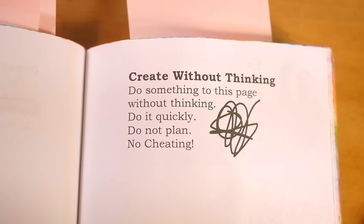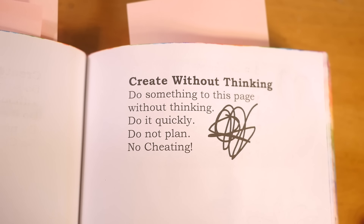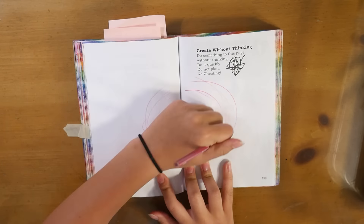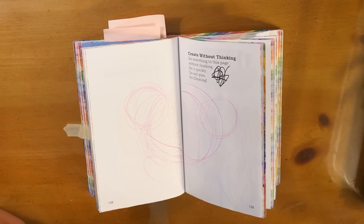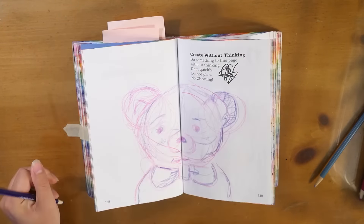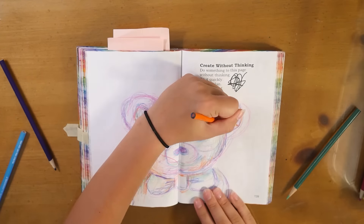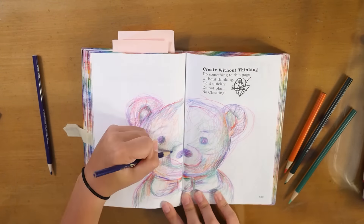This page is 'Create without thinking — do something to this page without thinking, do it quickly, do not plan.' I made sure not to break the rules — I did not plan anything. I just opened up the book and kind of freaked out a little bit, then started scribbling for no reason. Then I realized my scribbles kind of looked like a bear, so I started turning it into one. It turned into this weird, cool scribble bear, and I was prepared to hate this page but I actually really like how it came out — it's so free.